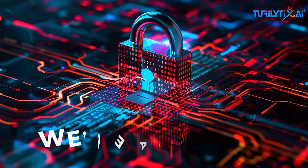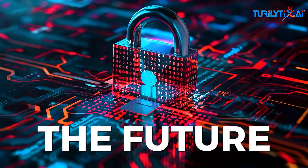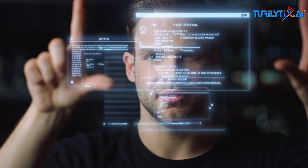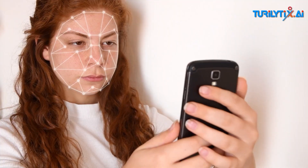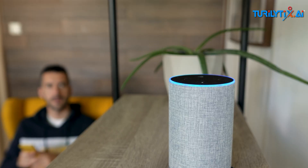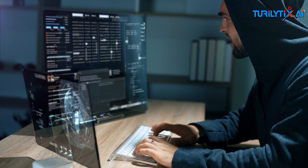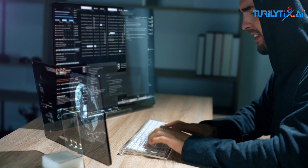We're about to dive into AI biometrics — the future, the risks, and what this means for you. Biometrics uses physical traits like your fingerprint, your face, even your voice as passwords. With AI, these systems are now smarter than ever, learning patterns and improving security like never before.